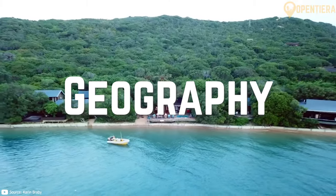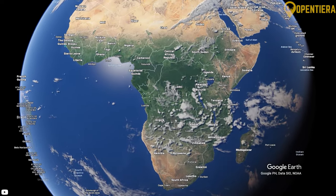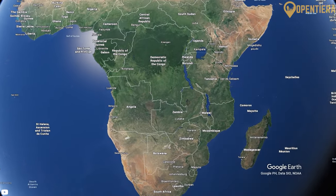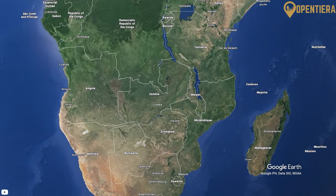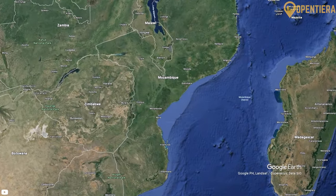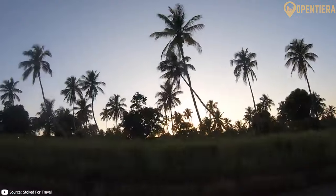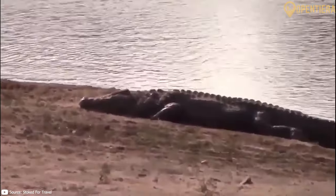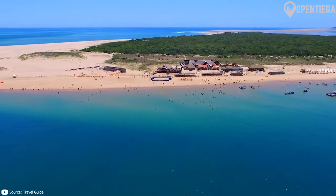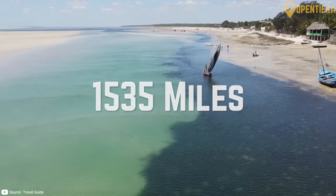Mozambique is a country located in southeast Africa, bordered by the Indian Ocean to the east, Tanzania to the north, Malawi and Zambia to the northwest, Zimbabwe to the west, and Swaziland and South Africa to the southwest. It has diverse geography including a long coastline, low-lying plains, highlands and numerous rivers. Mozambique has a long coastline stretching about 1,535 miles along the Indian Ocean.